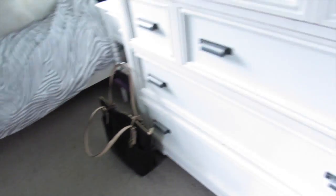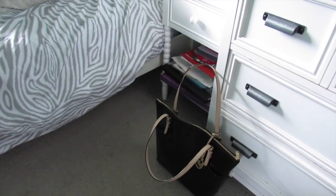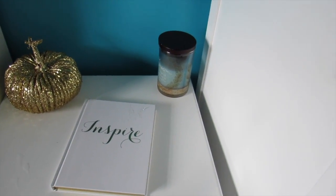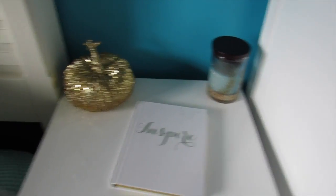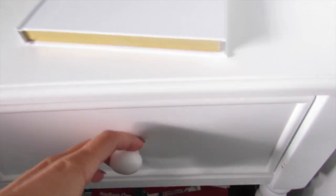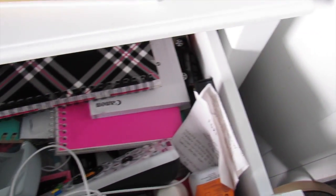And then once you go over to where my bed is, my purse that I carry every day, my nightstand — my book is from Nordstrom, my candle was a gift from Christmas last year, the pumpkin is from Michaels, and there's a bunch of random stuff down here that I don't know what it is. And look, there's a picture of me. And then my TV remote and a bunch of other little things.